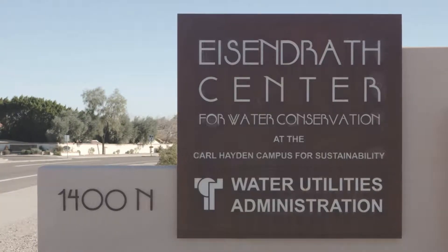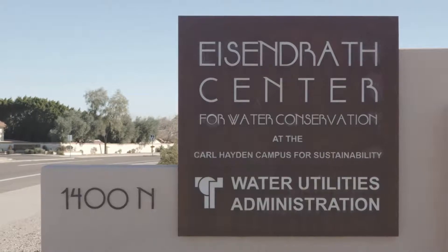The preserve is a beautiful place to take a walk and be surrounded by nature. If you want to know more about saving water, a great place to start is the Eisendrath Center for Water Conservation.